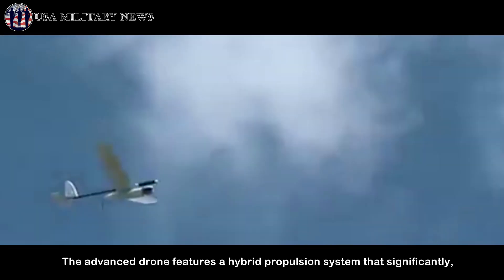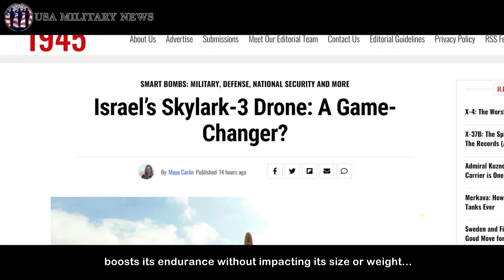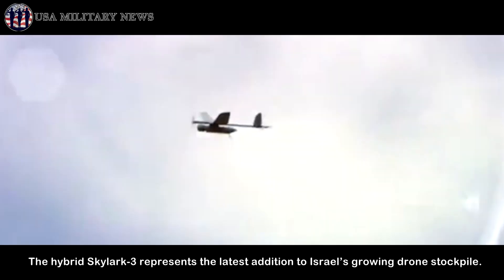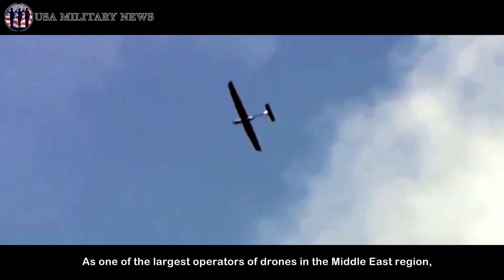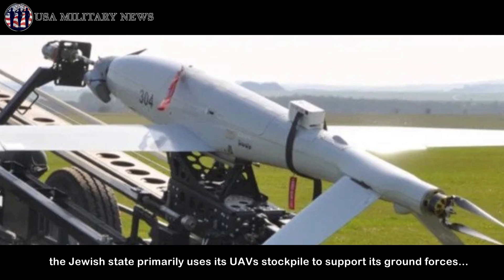The advanced drone features a hybrid propulsion system that significantly boosts its endurance without impacting its size or weight. The hybrid Skylark 3 represents the latest addition to Israel's growing drone stockpile. As one of the largest operators of drones in the Middle East region, the Jewish state primarily uses its UAV stockpile to support its ground forces.